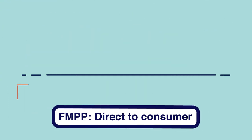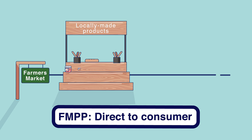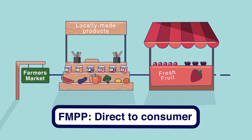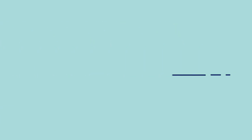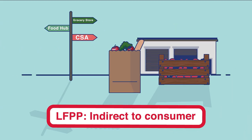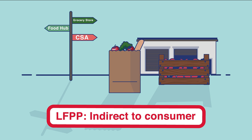The Farmers Market Promotion Program helps direct-to-consumer outlets, like farmers markets and roadside stands, to promote, expand and improve operations. The Local Food Promotion Program offers grants that connect producers and consumers through intermediaries, such as food hubs and community-supported agriculture.